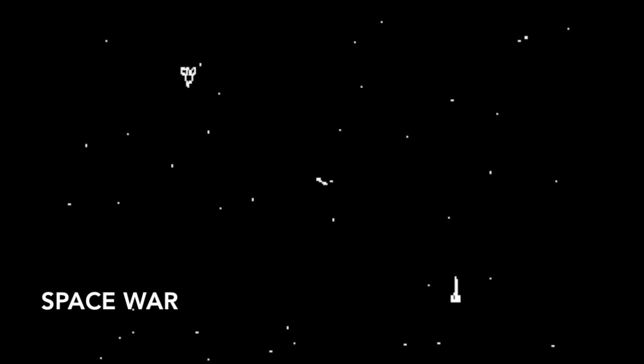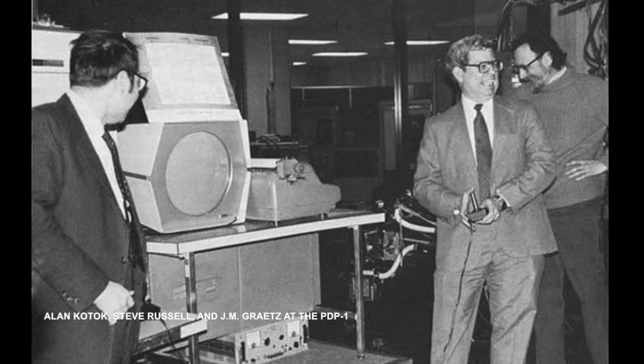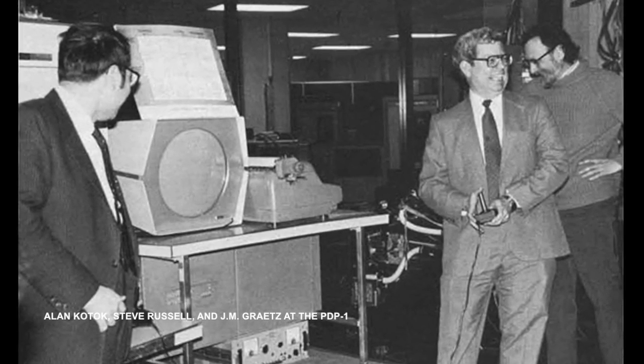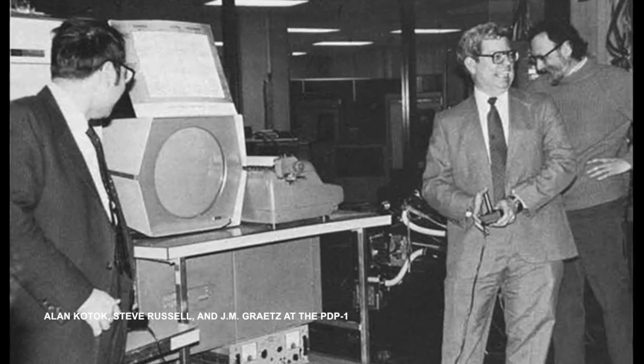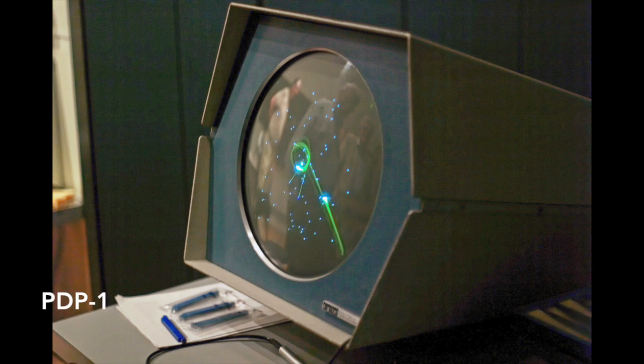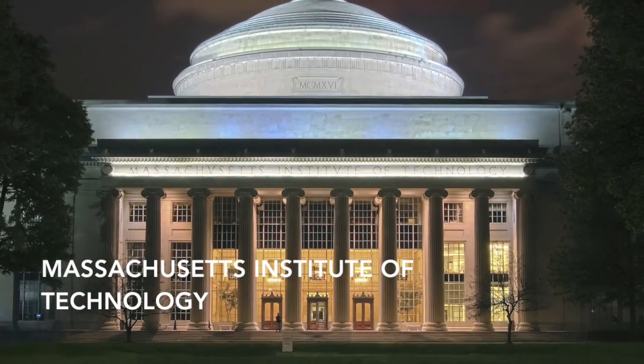Spacewar! is a space combat video game developed in 1962, and is one of the first games created in the early history of video games. It was initially designed by Steven Russell in collaboration with Martin Graetz and Wayne Witanen, and programmed by Russell with assistance from others, including Bob Saunders and Steve Piner. It ran on a Digital Equipment Corporation PDP-1 minicomputer at the Massachusetts Institute of Technology.